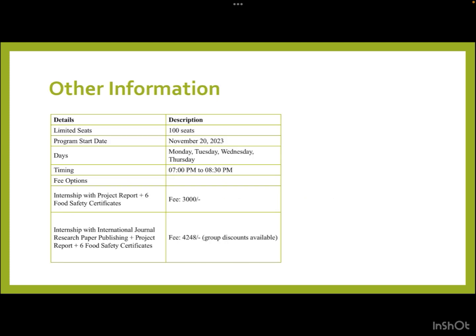There are only 100 seats available, making this a competitive opportunity. The program begins on 20th November this year, running four days a week — Monday, Tuesday, Wednesday, and Thursday — with timings from 7:00 PM to 8:30 PM.